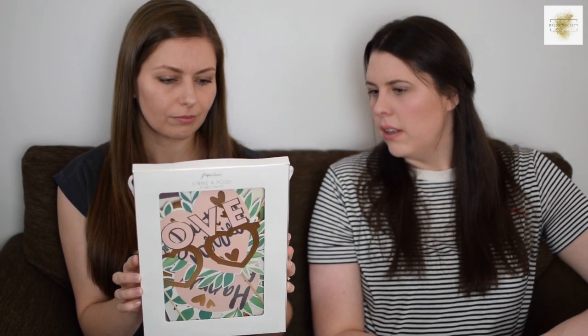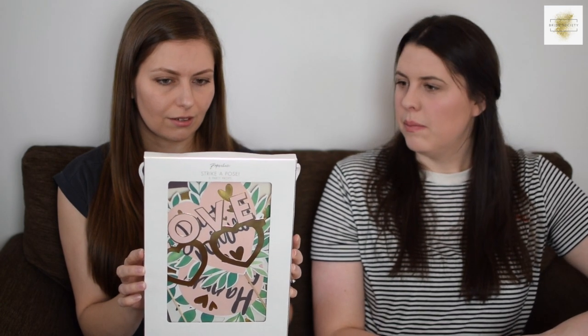A couple of them say 'just married' and things like that, so they're more geared towards the day. But if you're having a hen party where you want some cool photos, you could use them twice — cost per wear, as they say.